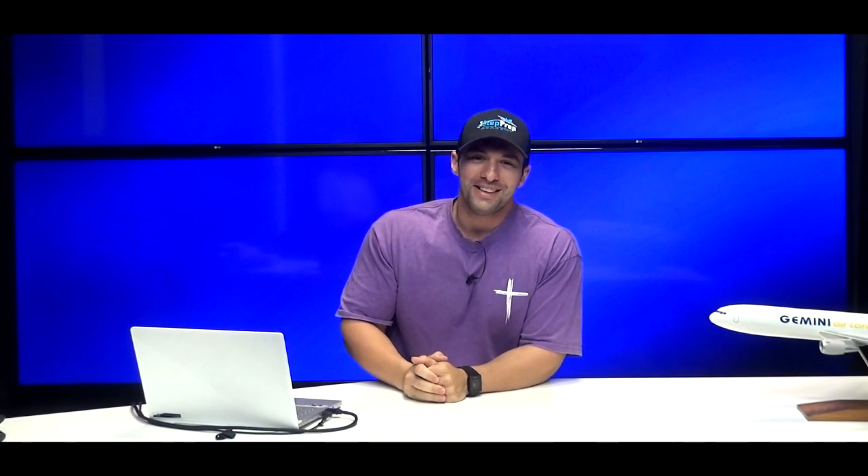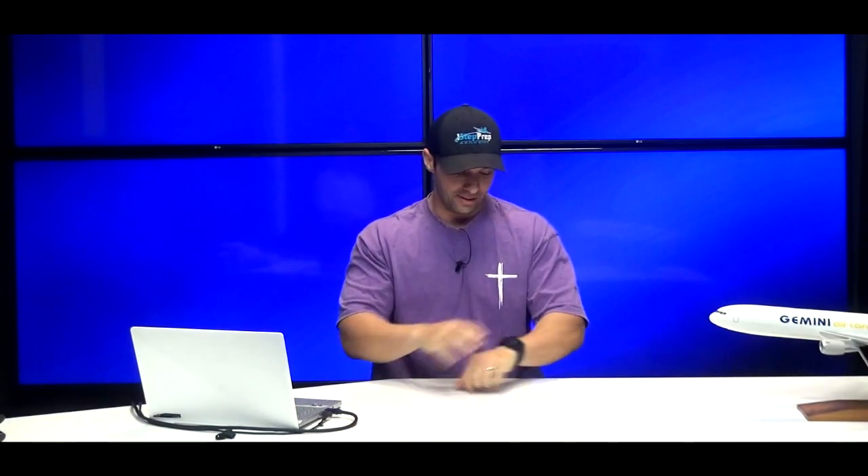What's up guys? Joe Munoz, OneStepPrep.com. In this video, I'm going to talk about something I discuss in many other videos — the V1 cut. This came up because I have a buddy here in the studio with a live audience getting ready for an instructor role at a legacy carrier, and they're going to have him talk about the V1 cut. So let's jump into this.